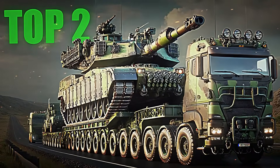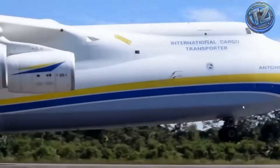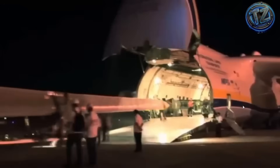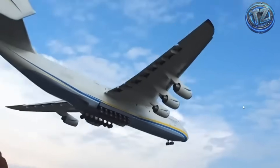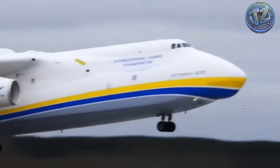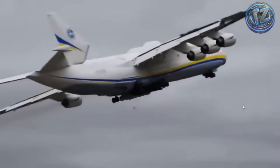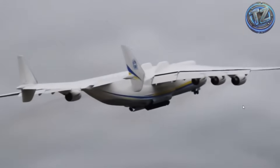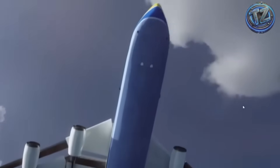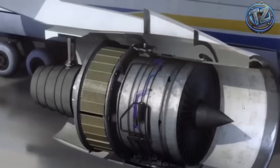Top 2: The Antonov An-225 Mriya. This Ukrainian colossus was built with a purpose as ambitious as it was astonishing — to transport the components of the Soviet Buran space shuttle. Its design broke every aviation record. With a length of 84 meters and a wingspan of almost 88, the Antonov An-225 was longer than a football field and wider than any existing commercial aircraft. Its cargo capacity was so massive that it could lift up to 250 tons, either inside its gigantic cargo bay or on top of its fuselage, as it did with the Buran.